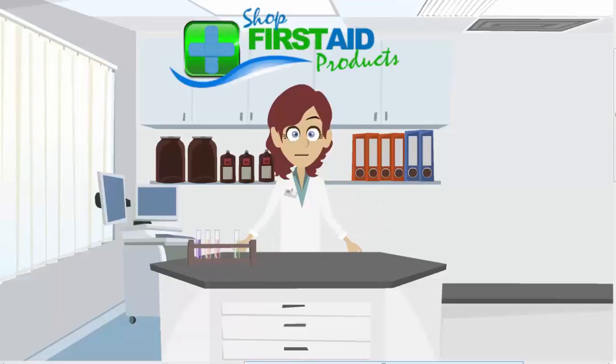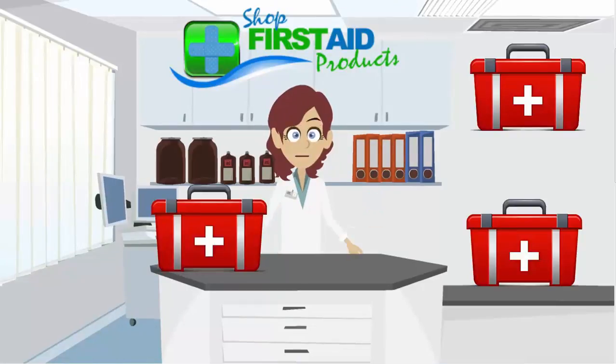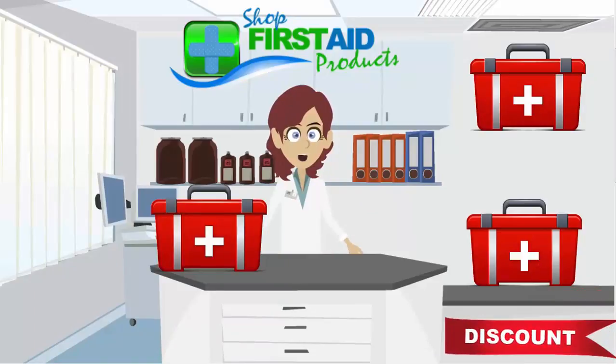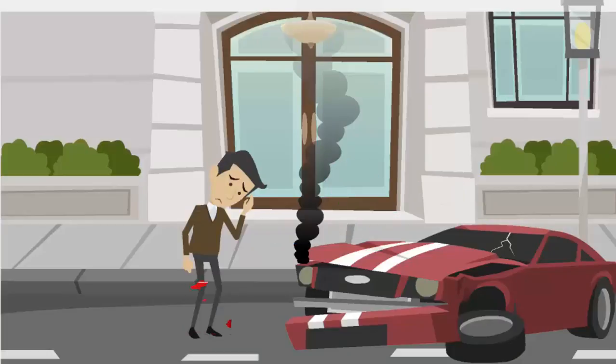Ted Kelleher First Aid and Hygiene introduces their new online store providing quality first aid and emergency products at discounted prices. Ted Kelleher has over 20 years experience in the supply of first aid and hygiene products to all sectors of the community. When an accident happens, make sure and have a first aid kit handy.